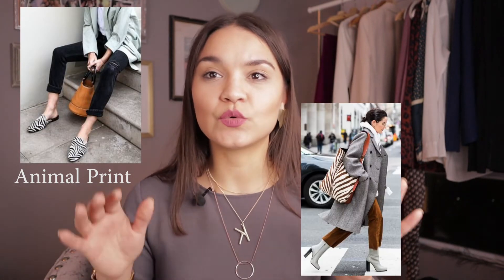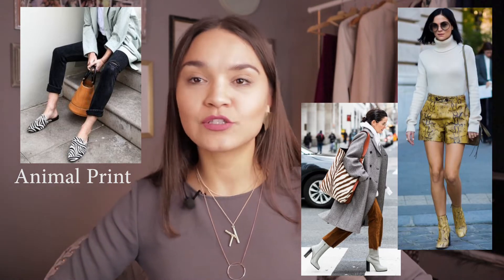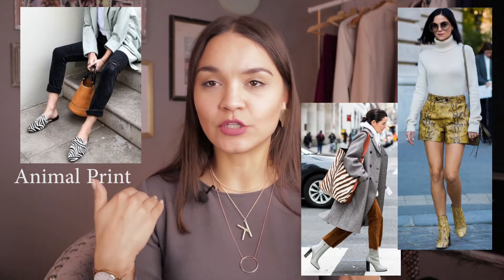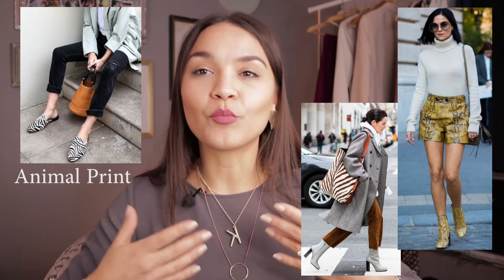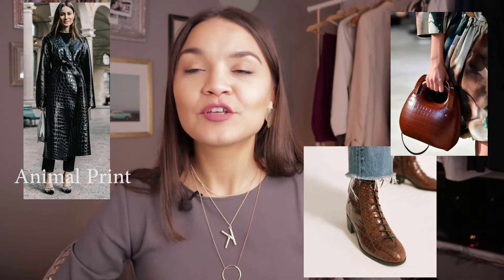If you think animal print is too loud for you, try using it in accessories like earrings, shoes, or purses. Another way to tone it down is to wear it below your portrait zone — use a skirt, shorts, pants, or shoes — so it won't be in your face. Also on the animal print theme, crocodile-style leather is very hot and trendy this season. It can be used in shoes, purses, or a leather jacket as a fun way to make your leather pieces more interesting.